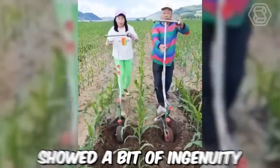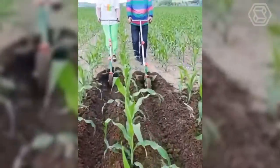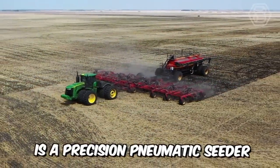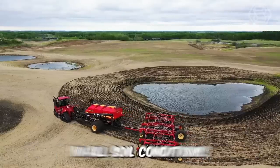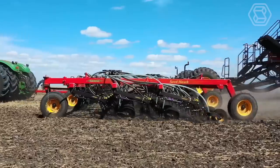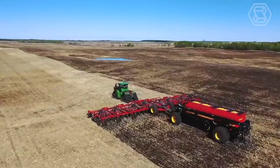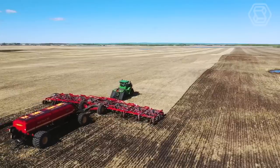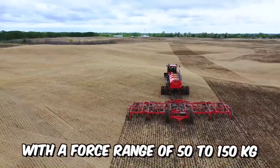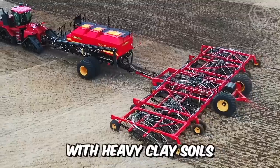These farmers showed a bit of ingenuity and made difficult work simple. The Seed Hawk is a precision pneumatic seeder that delivers unrivaled accuracy in all soil conditions. One of the machine's main advantages is precise penetration of the soil to the specified depth, thanks to chisel-shaped coulters fitted with a 12-millimeter cutting-wear edge. The adjustable hydraulics, with a force range of 50 to 150 kilograms, can also cope with heavy clay soils.